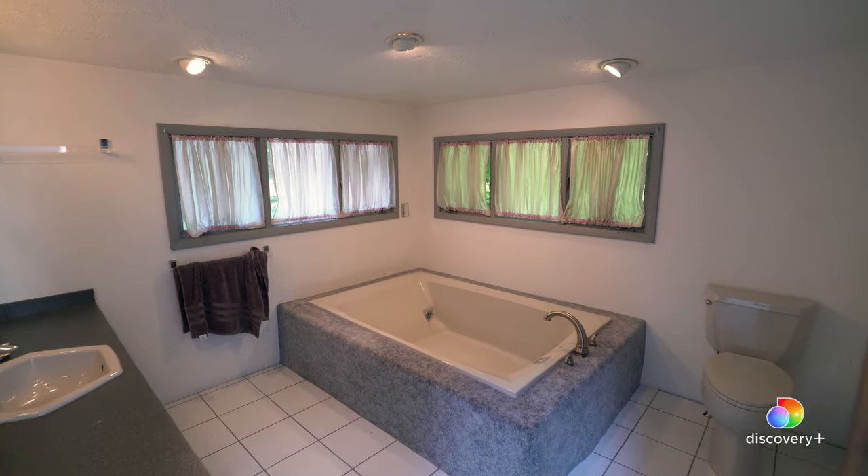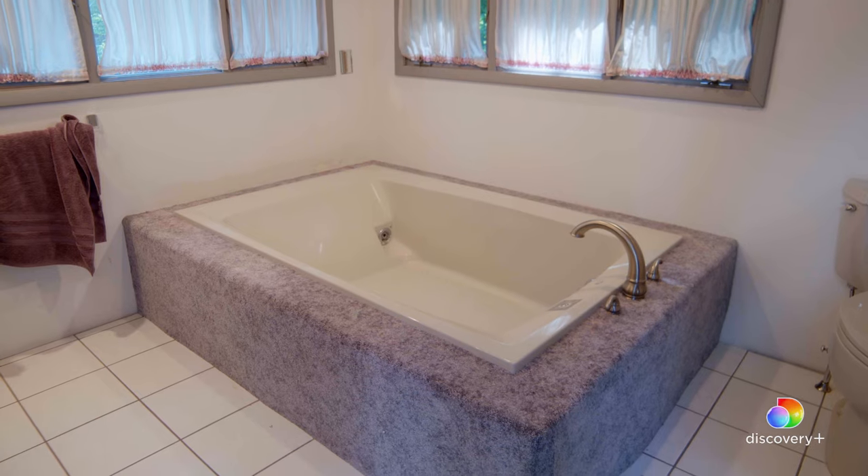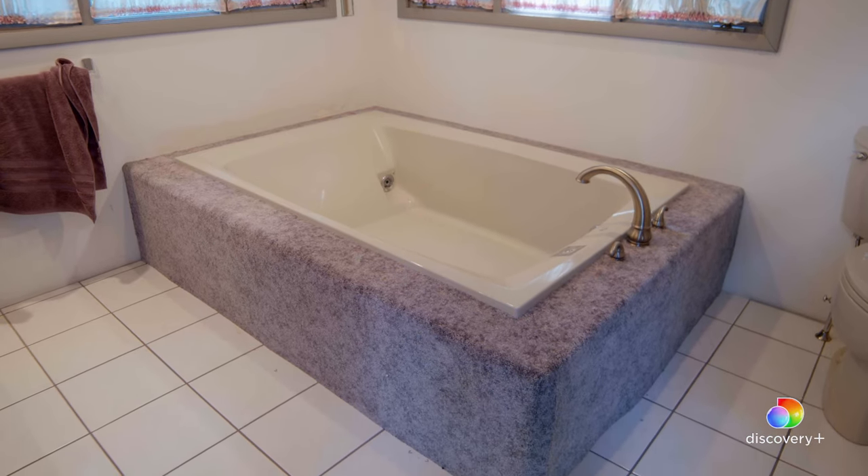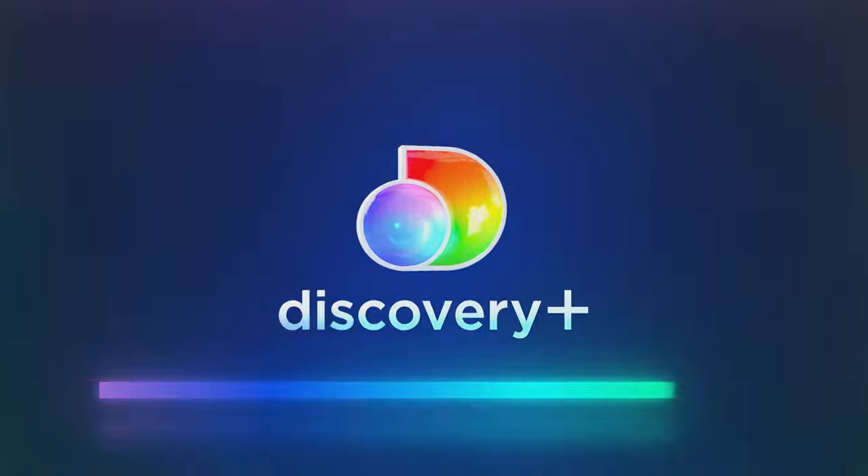And this is the bathroom. Let's check out the bathroom. What is with the carpet next to a water source? My goodness. The faucet comes through the carpet. It's custom — it's very custom. Let's get out of here. Yes, let's go.